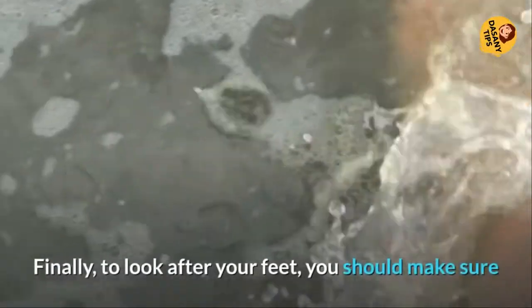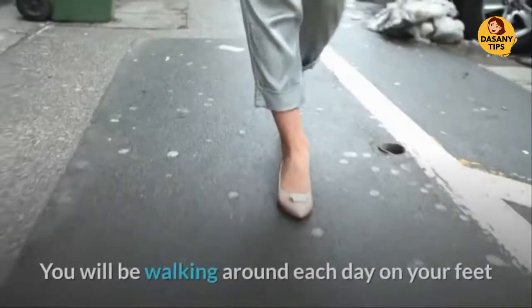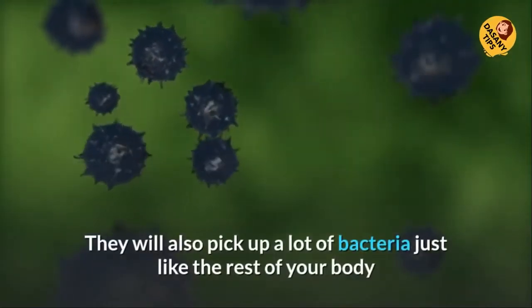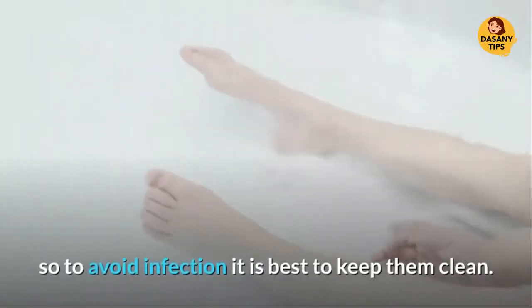Wash Daily. Finally, to look after your feet, you should make sure that you wash them daily with warm water and soap. You will be walking around each day on your feet, and as a result, they will sweat and begin to smell. They will also pick up a lot of bacteria, just like the rest of your body, so to avoid infection it is best to keep them clean.